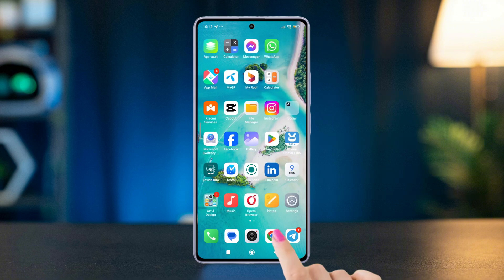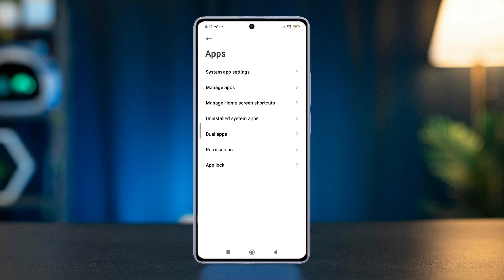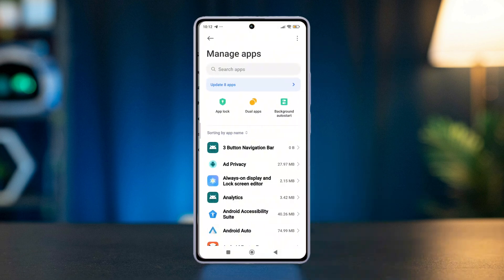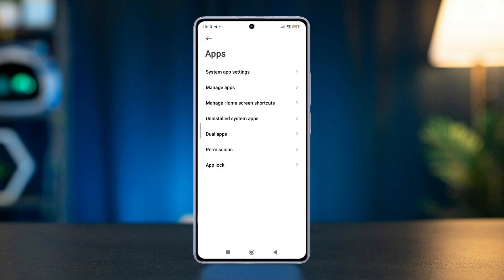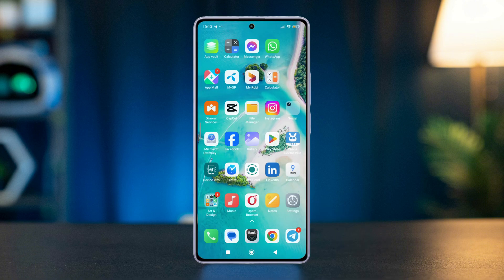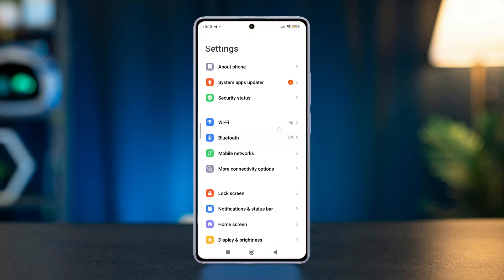Solution 3: Pause app activity if unused. Go to Settings, scroll down and tap Apps, then press Manage Apps. Select the apps causing issues, then enable Pause App Activity If Unused. Solution 4: Disable Always On Display. Go to the Settings app, scroll down and tap Always On Display.